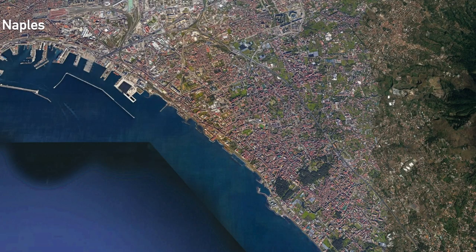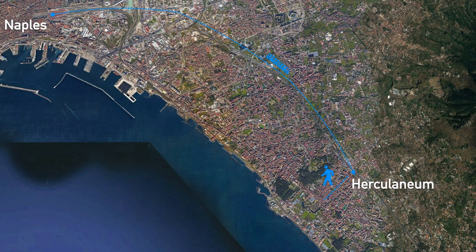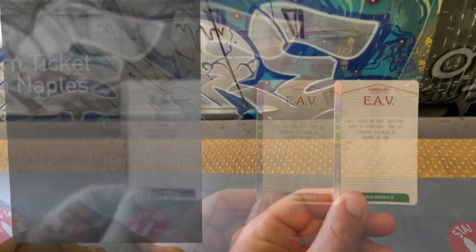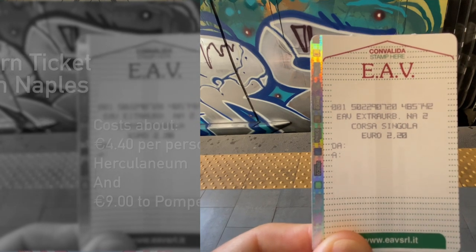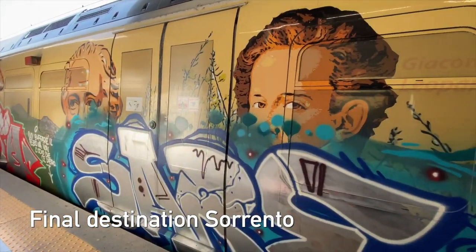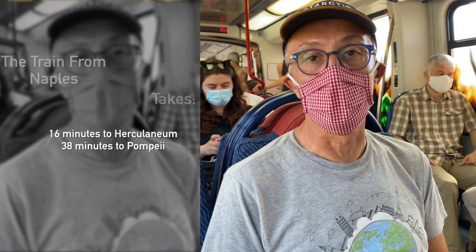We start our journey on the Circumvesuviana train in Naples and the first stop is going to be Ercolaneum. From the train station in Ercolaneum it's a 10 minute walk to the archaeological sites. The train ticket costs 9 euro per person return and there's one train every half an hour. The right train is the one with the final destination Sorrento. The train ride from Naples to Ercolaneum is about 16 minutes, to Pompeii 38.